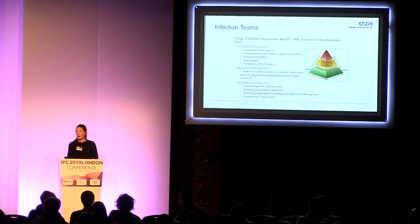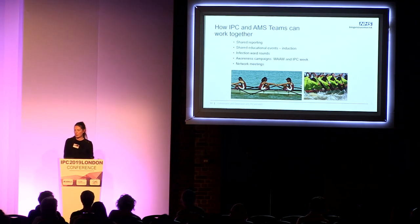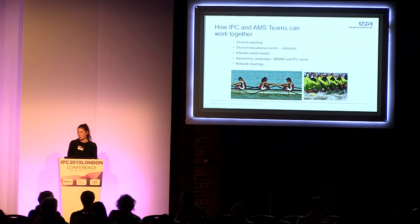I'm sure you've seen this diagram before — the trilogy of infection stewardship — which outlines why IPC, AMS, sepsis, and diagnosis are really important to bring together. I quite like these examples of rowers: one picture showing people rowing against each other, and then the other showing everyone working together to get to the same end point.